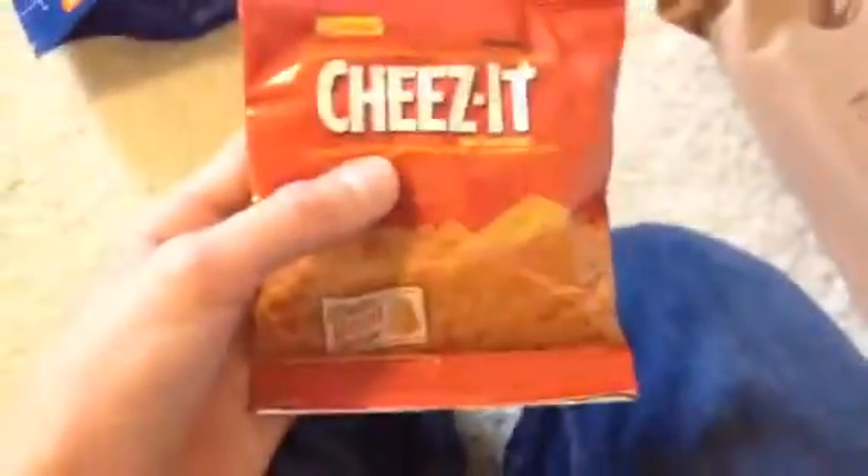For short term, you could do something like Cheez-Its. These will last you like half a year — really short term, really cheap. They have a lot of preservatives in them, so you could probably make them last about two years if you keep them in a good cold spot.